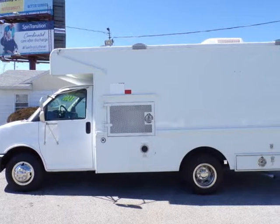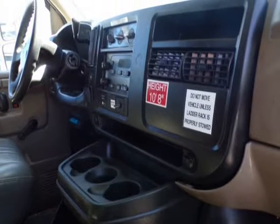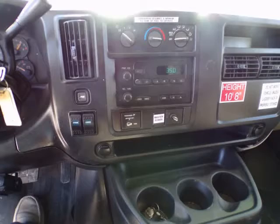The tires are three-fourths tread. This utility truck comes with AM/FM stereo and pole-mounted A/C. This service truck comes with new post inspections.